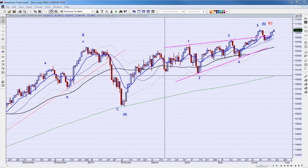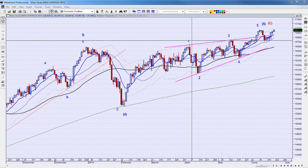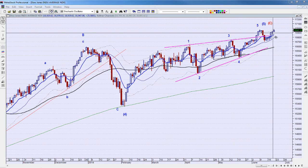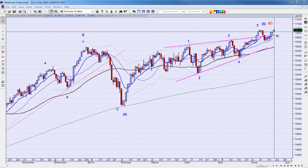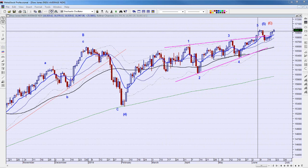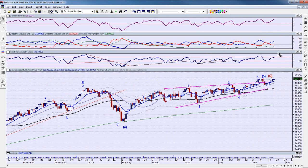We start off with the Dow Industrials, which was up 25.58 points yesterday. It's kind of inched higher a little bit over the last couple of days. Really, in terms of the last couple of weeks, we've just sold off and came back. We are getting a little bit of divergence on this move.